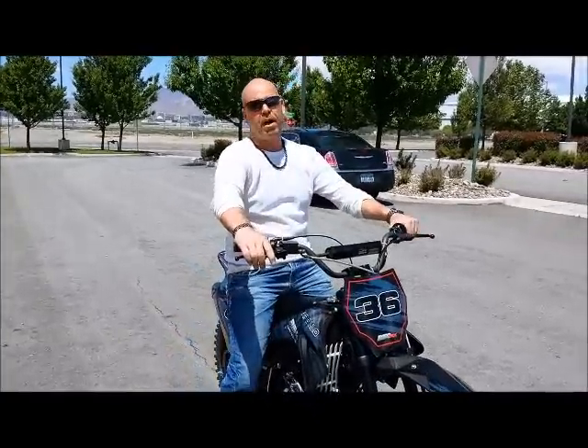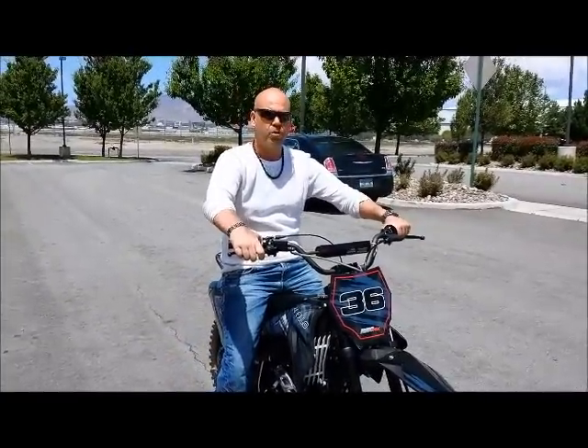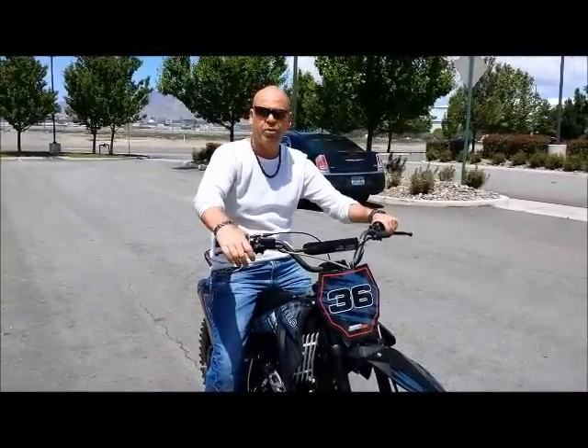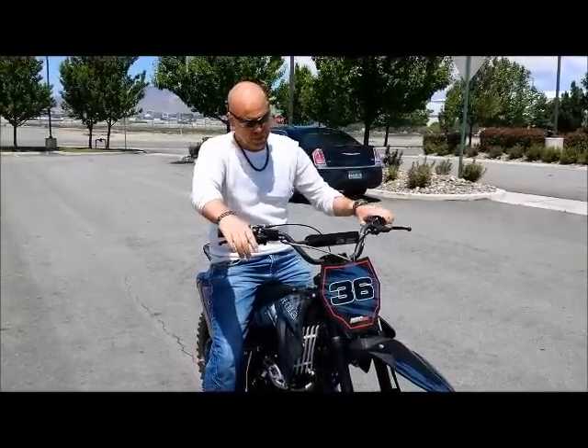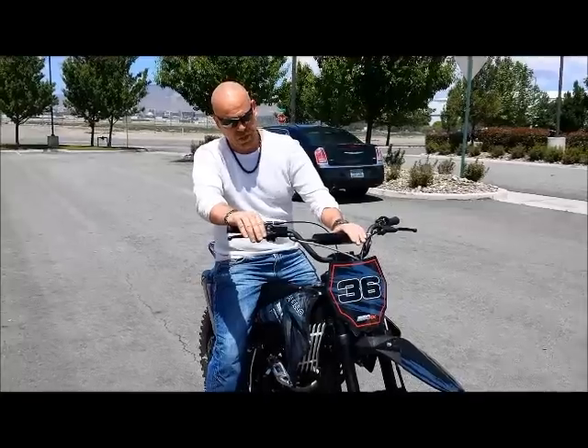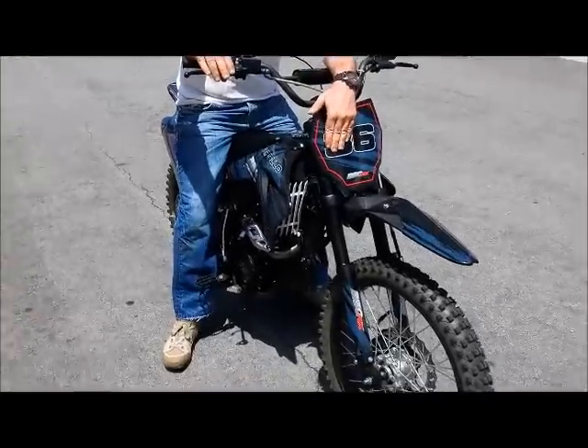New 2015 Apollo 250cc four-stroke dirt bike, a great trail rider, has five-speed manual transmission. What makes this bike unique is the inverted front forks.